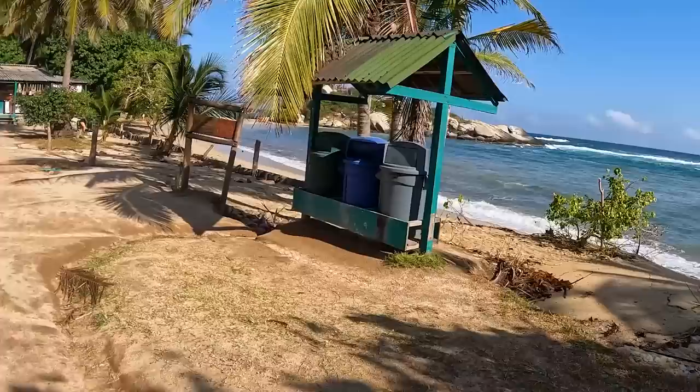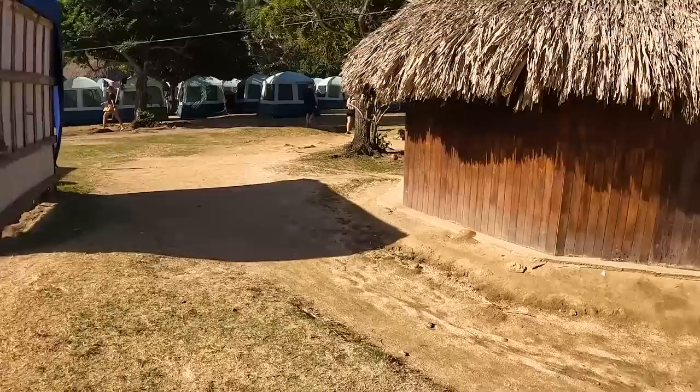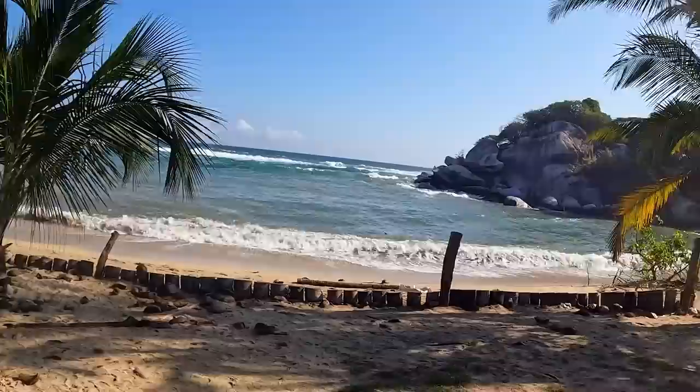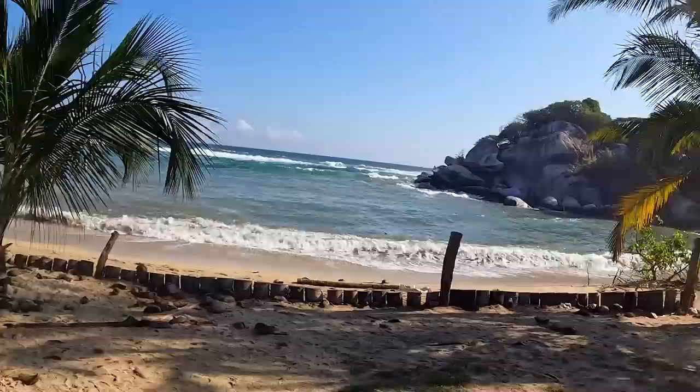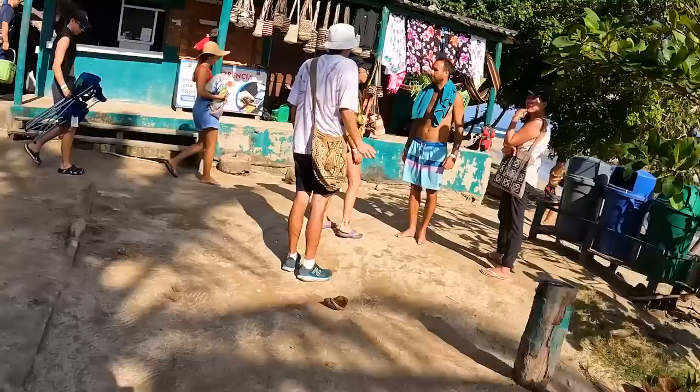This is absolutely gorgeous, man. You can come here and go snorkeling if you want. Let's check out the food and see what they have.